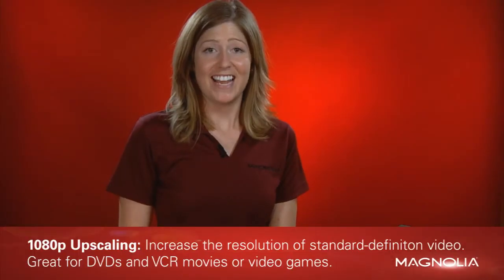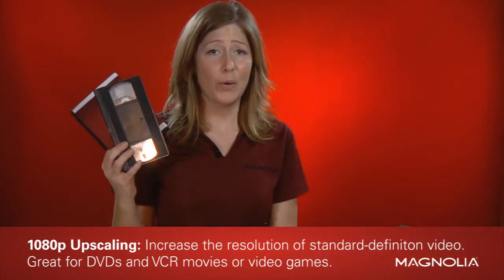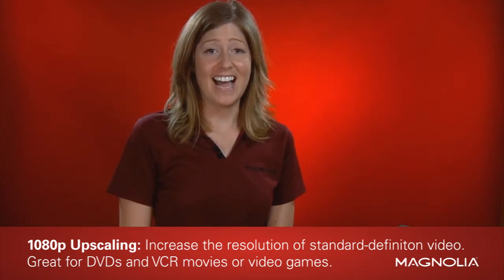Another nice feature is 1080p Upscaling. Simply put, this takes DVD and VCR movies or video games and converts their fuzzy standard definition video to high definition for a sweet upgrade in picture quality.